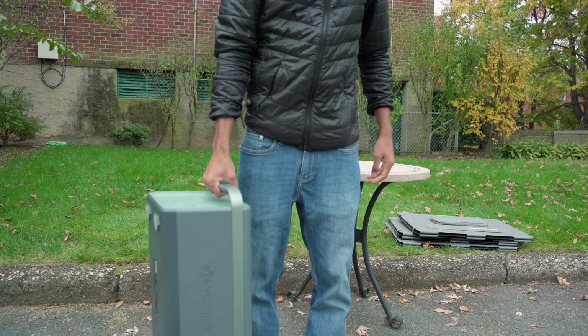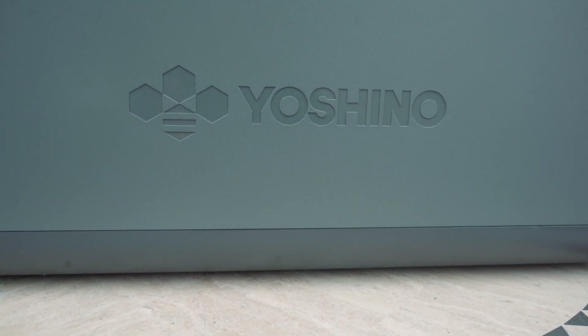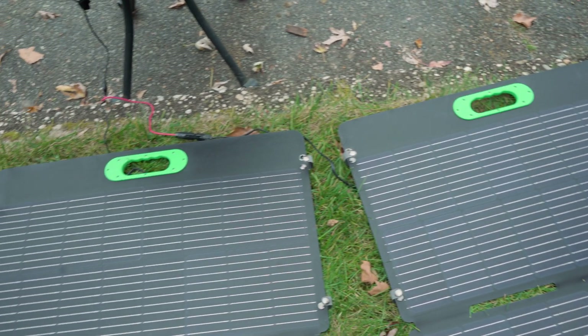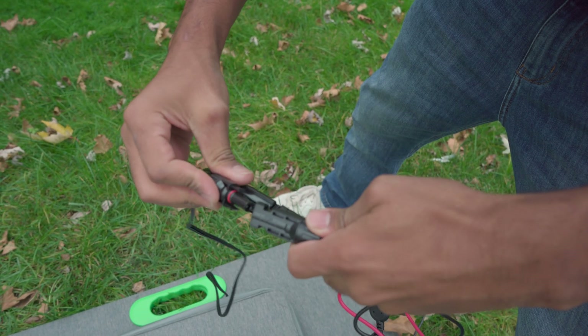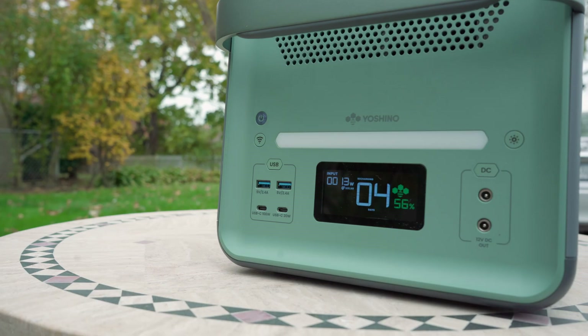For background, Yoshino is the first to launch solid-state battery technology into portable power stations and solar generators. With the solid-state battery, you can get more power thanks to the increased stability. In fact, they're able to deliver 2.5 times the energy density compared to standard lithium-ion batteries.